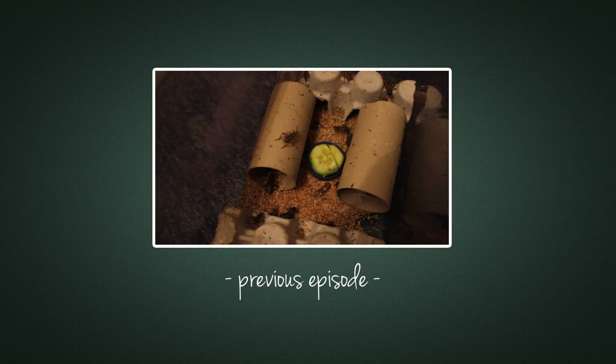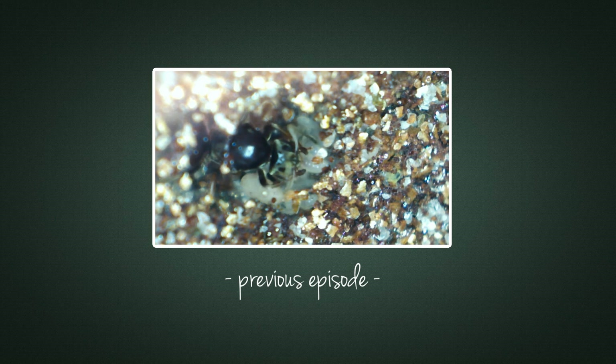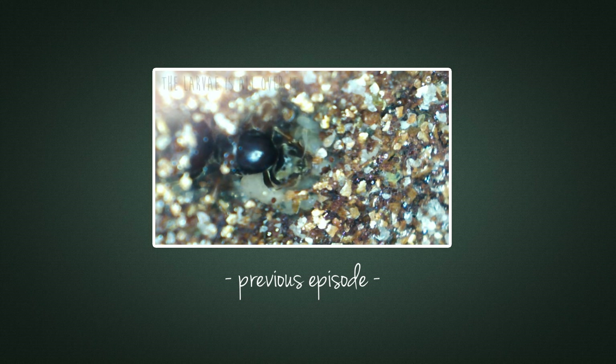Okay guys, welcome to episode 11. Today we're going to look at some footage that I filmed in the nest using my USB microscope as always.